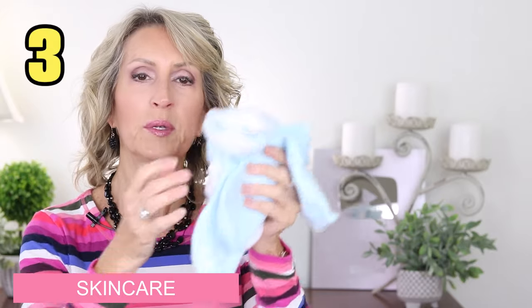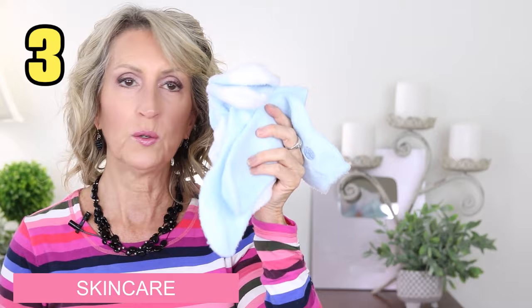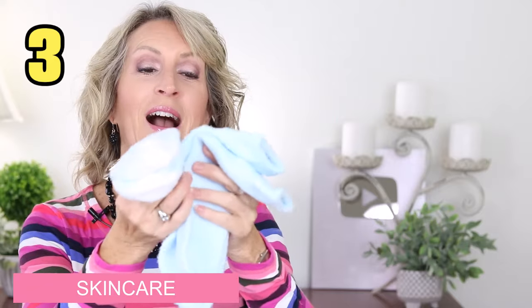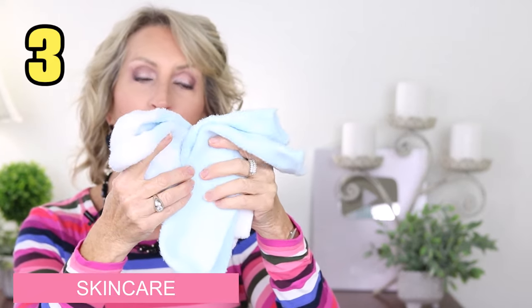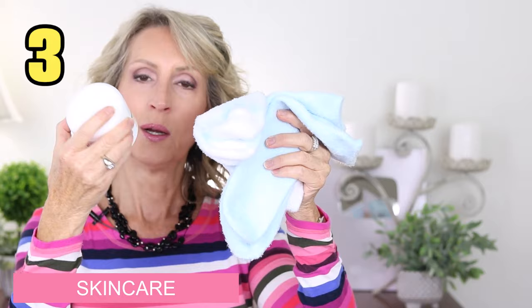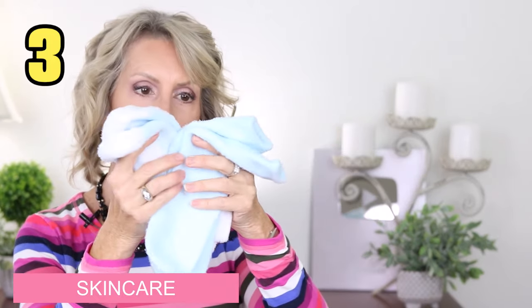After using the foot file, I put the cream on wherever I filed — heels or what have you — and then I put on these socks. You guys have been buying these socks. They're from Earth Therapeutics and typically come in a set of two. I actually put them on at night when my feet are cold, definitely after putting on the cream, because you don't want to walk on your floor or go to bed with cream on your feet without the socks. Those three products are fantastic together.